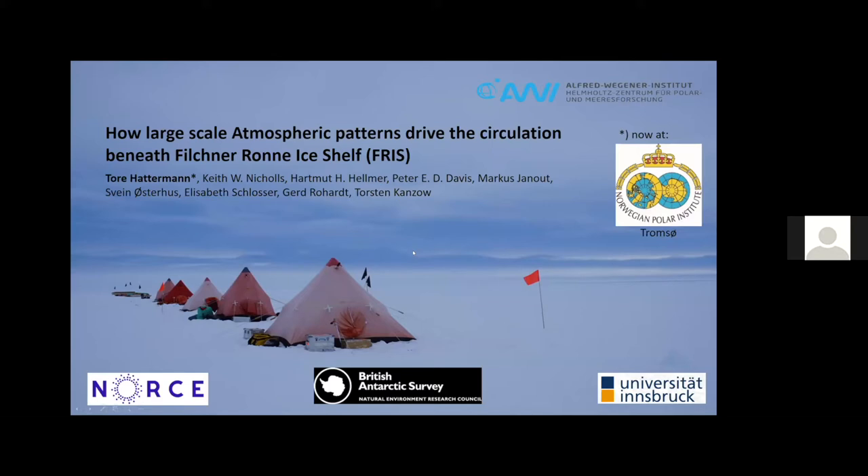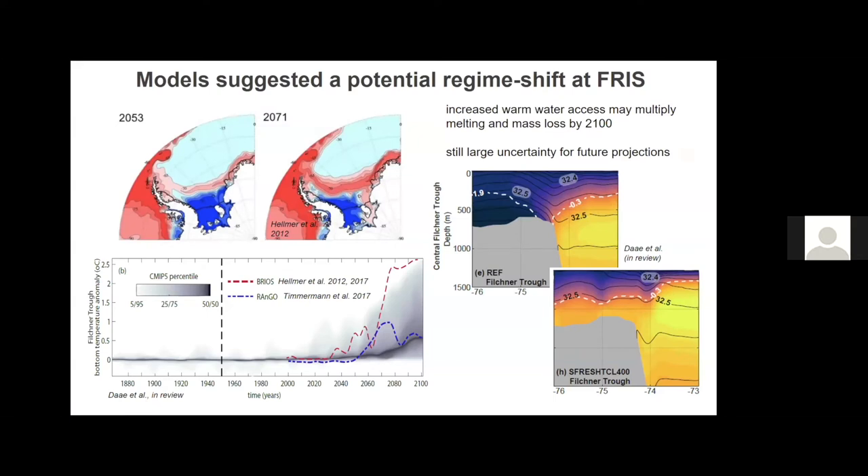Thanks. This is really a wrap-up of at least five years of work done in collaboration with Avi and Bas mainly. It's all about the question: what can happen to the Filchner-Ronne Ice Shelf in the future? Some models have suggested that warm water will enter the cavity in the future because of changes in the circulation in that region. This is a quick recap of what these models have said, but the graph on the bottom shows there's still a very large uncertainty in CMIP-5 bottom temperature representation for the Filchner trough.